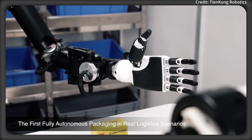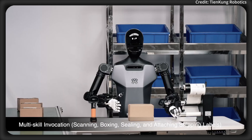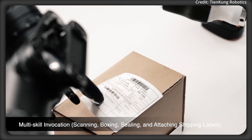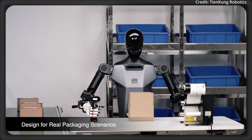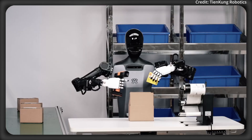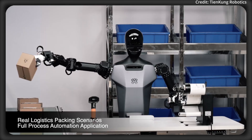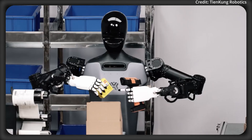Tiankong also released brand new footage of its newest dexterous hands completing tasks in the real world, which may very well be the same hands for this upcoming humanoid robot model that'll be unveiled soon. And it's also completing barcode verification using the robot's computer vision system, as well as multi-skill invocation, which refers to a robot's ability to quickly switch between and execute multiple complex tasks, either in sequence or simultaneously.